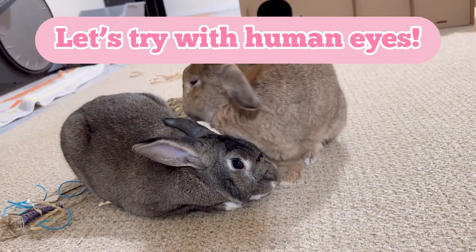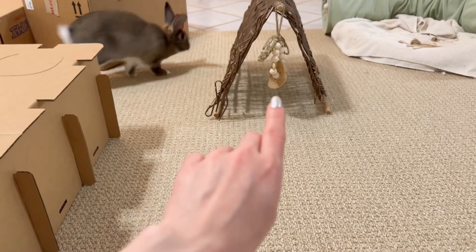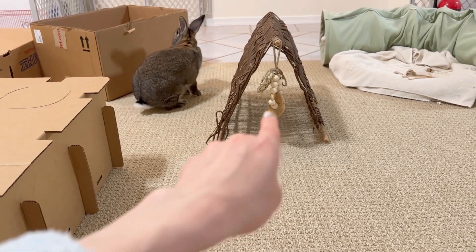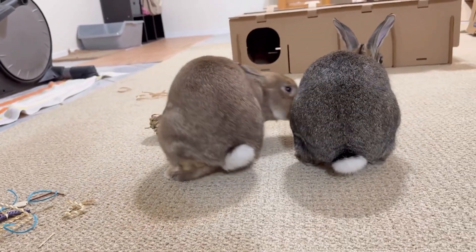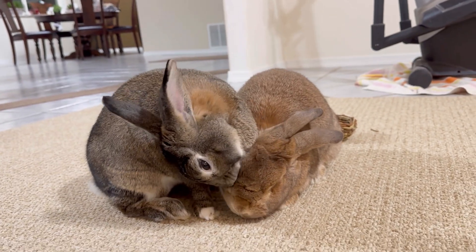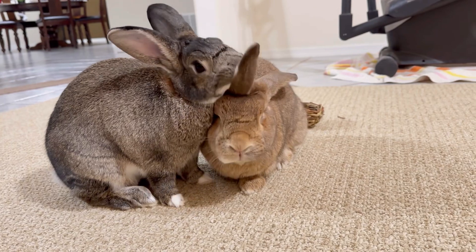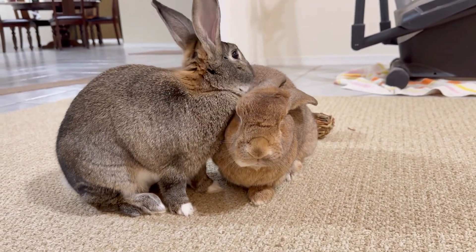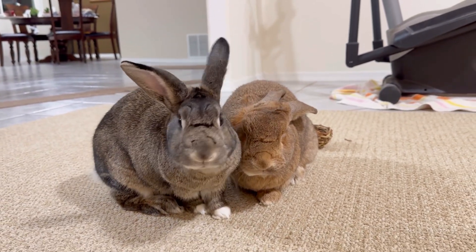Let's try with human eyes. Point at something and then close one eye. Now close that eye and open the other. You should notice that your finger is in a slightly different spot, depending on which eye you're looking with. This is an example of parallaxing. Rabbits use this parallax effect to determine distance and to get a better idea of objects nearby.